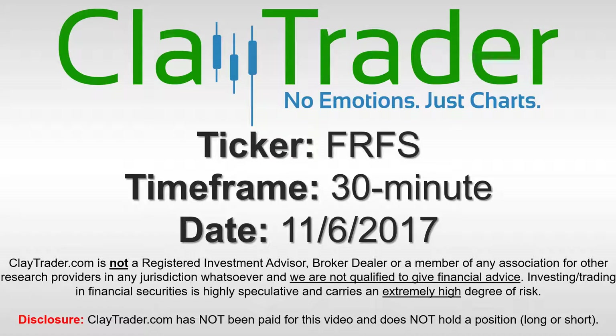Hey, it's ClayTrader and this will be a video chart on ticker symbol FRFS. We will take a look at the 30 minute time frame.